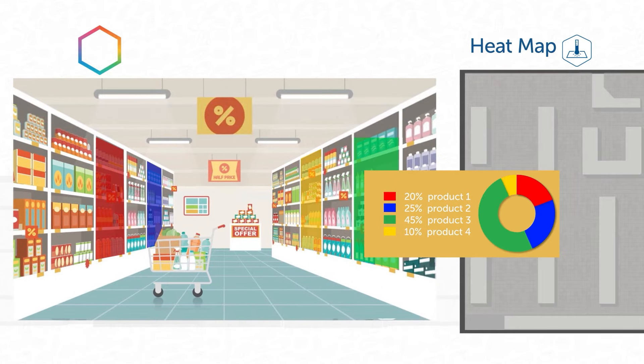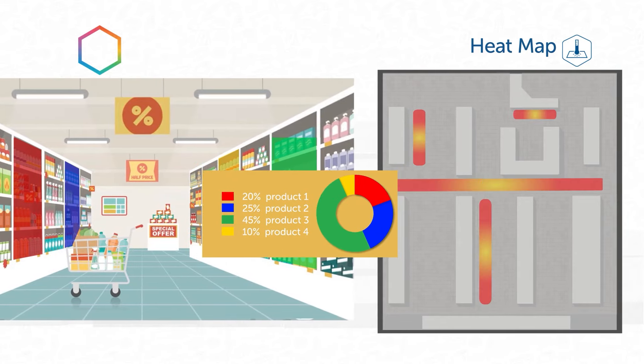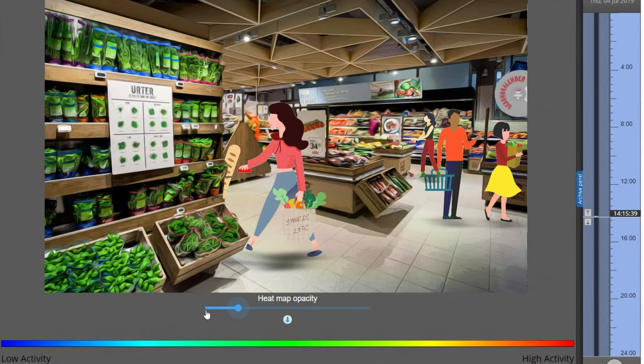A heat map is a graphic representation of the number of visitors or time spent in different store areas.